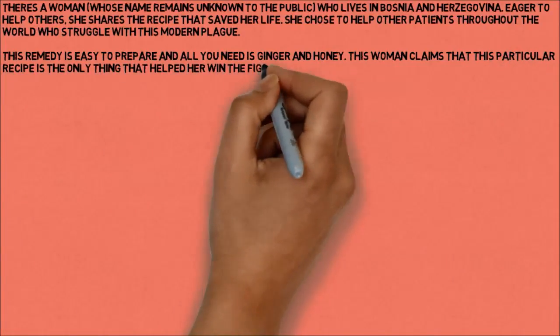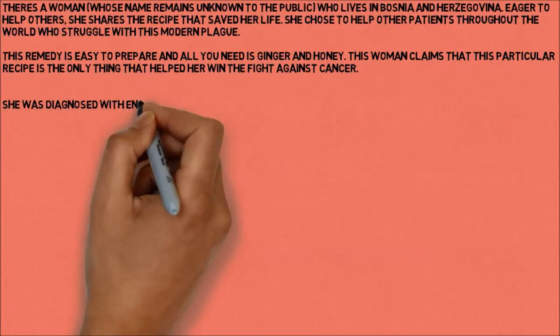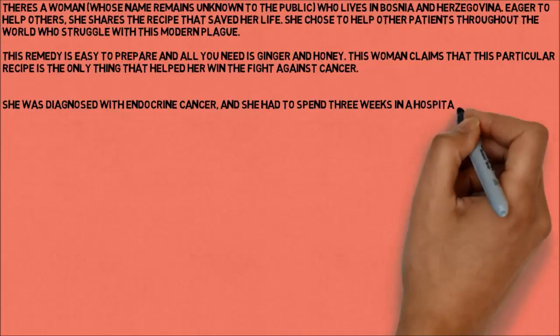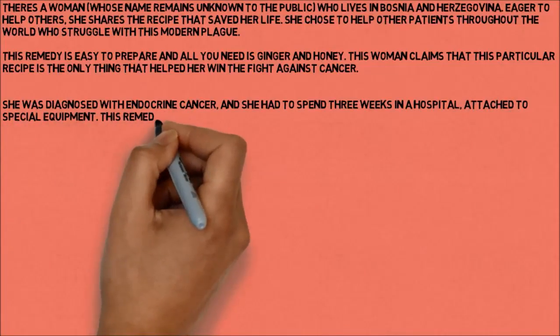She was diagnosed with endocrine cancer, and she had to spend three weeks in a hospital attached to special equipment. This remedy helped her survive without any surgery or chemotherapy.